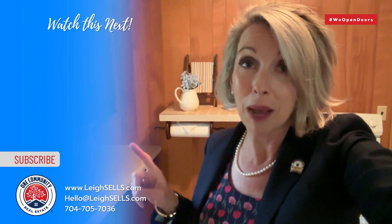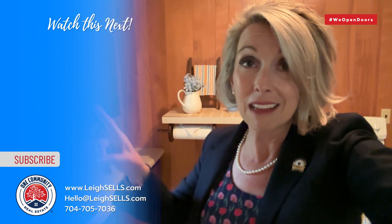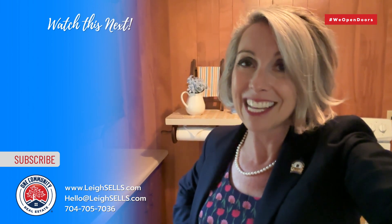For more questions about buying or selling in this area, or first-time buyer assistance, check out some of these links because I'm here to help.